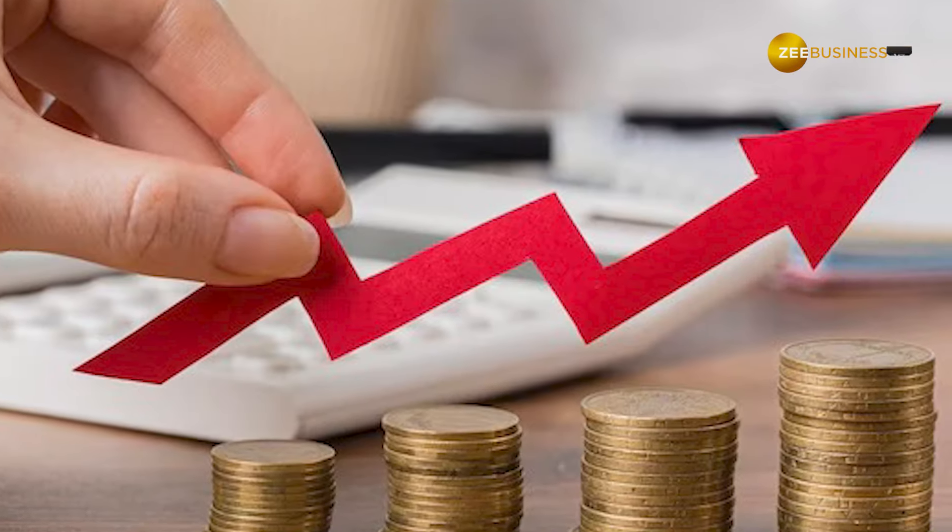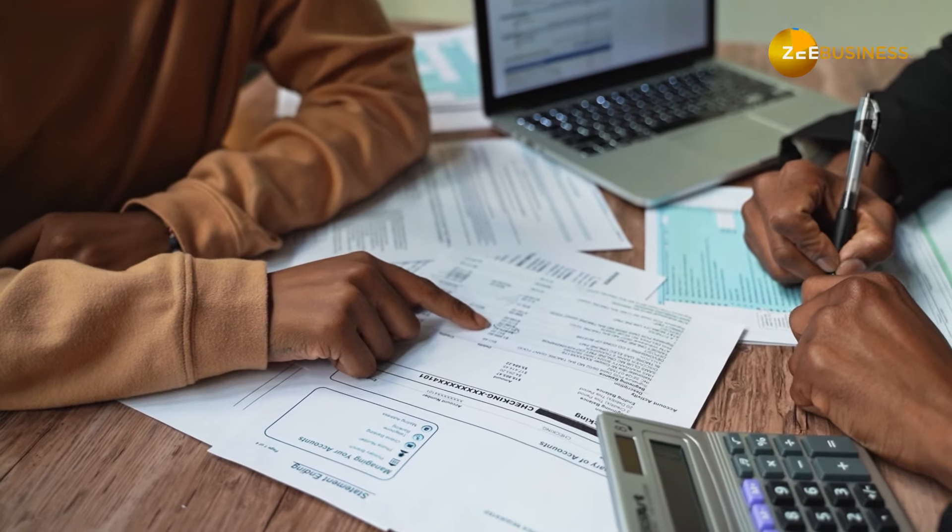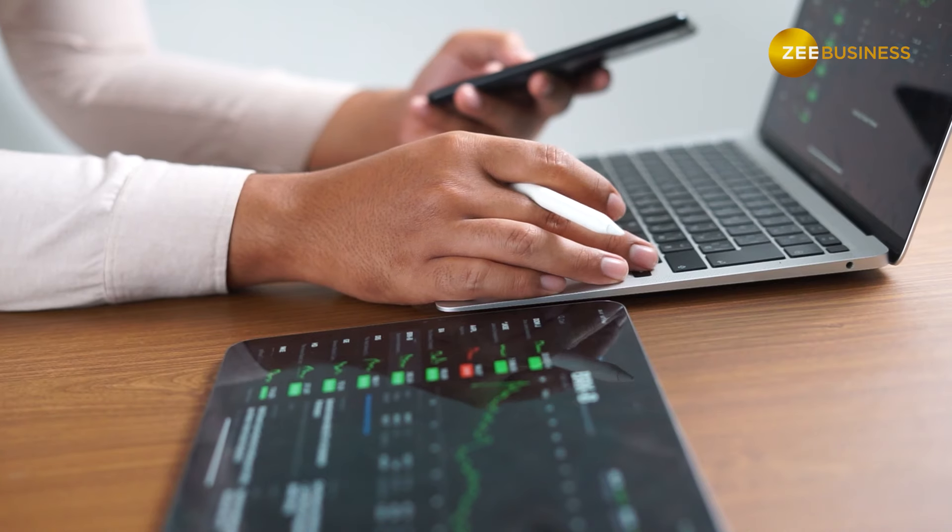Under joint life annuity with ROP, a monthly income is provided to the account holder and their spouse. On the death of the annuitant, the annuity is paid to the spouse for life.